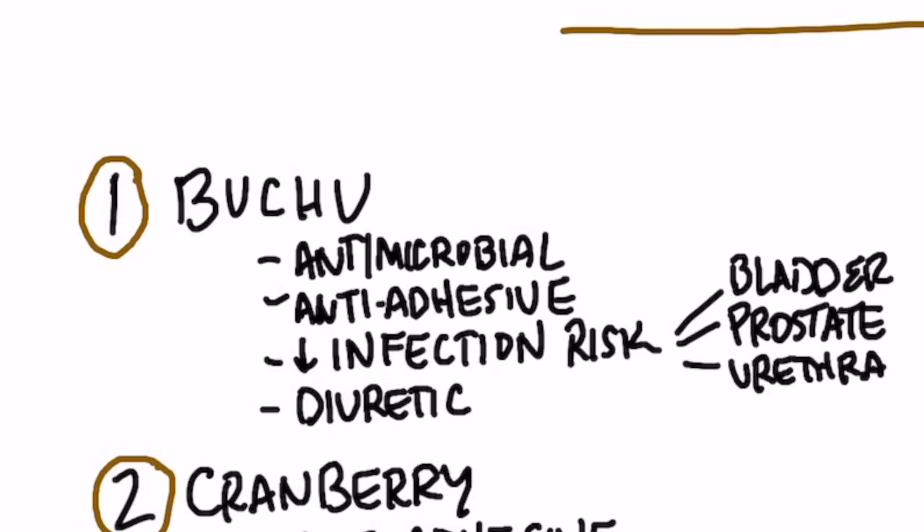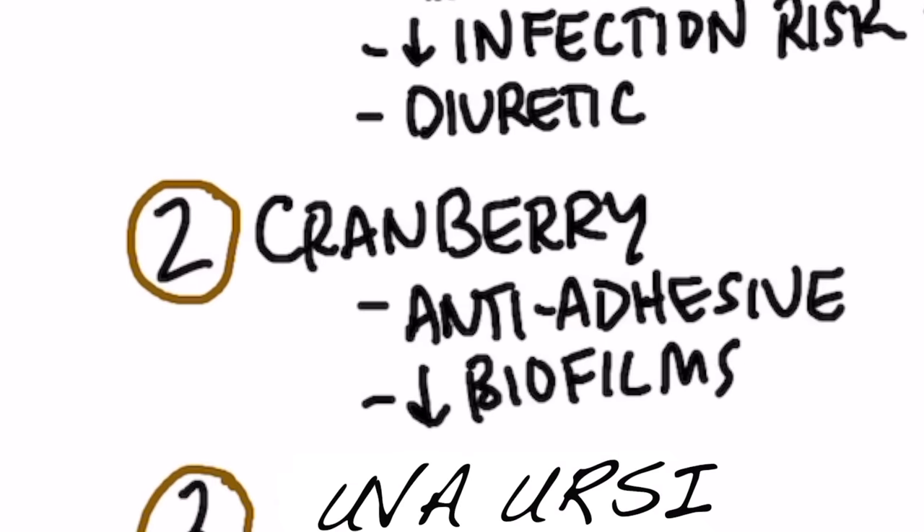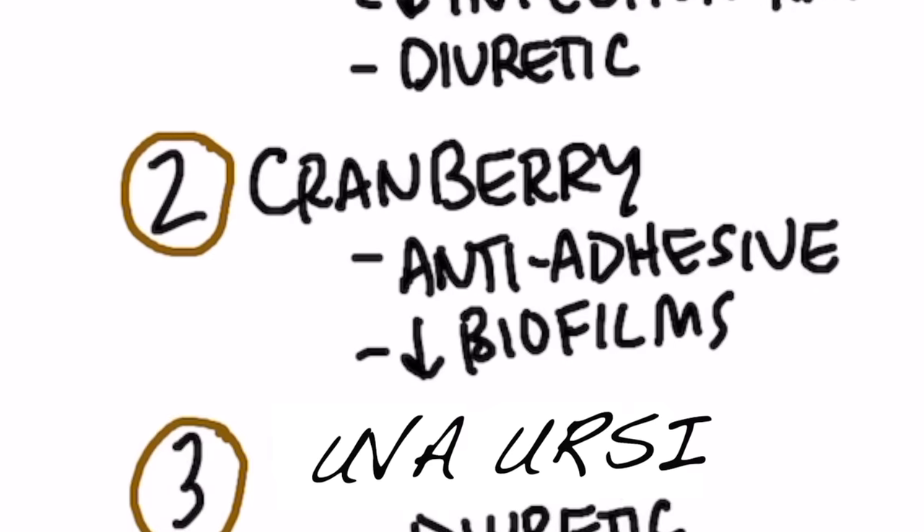Let me tell you some really good remedies for a UTI. The first remedy is called Bucu. This is probably one of the best things you can take — it's stood the test of time, it's highly antimicrobial, and it's anti-adhesive, meaning it prevents bacteria from attaching. It's been shown to decrease the risk of getting an infection in the bladder, prostate, and urethra, and it's also a natural diuretic. Next is cranberry, which is also anti-adhesive and prevents bacteria from accumulating on the inside of the bladder and other ducts. It can also inhibit biofilms, which tend to accumulate in the bladder, kidney, and connections.